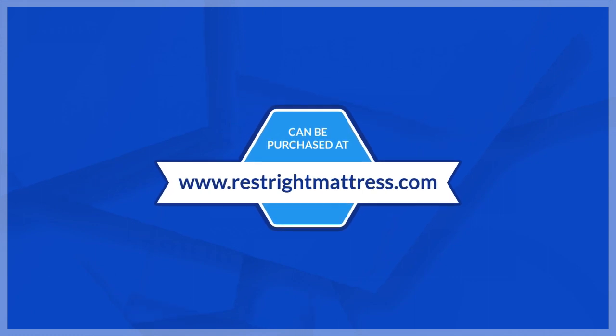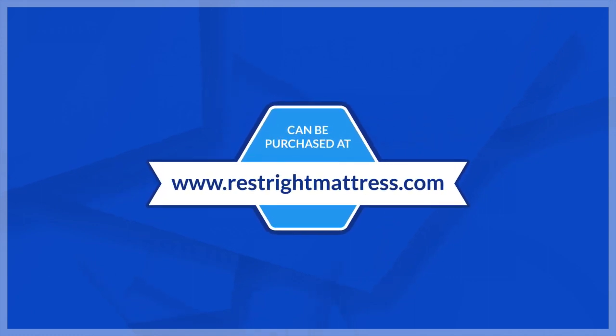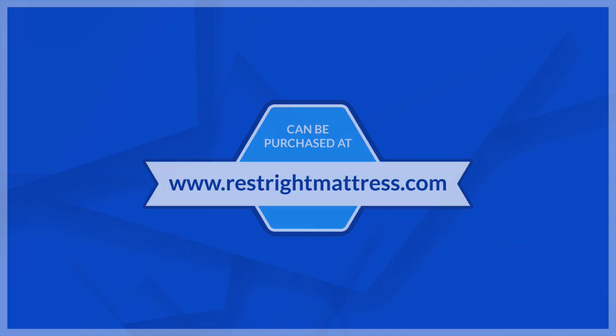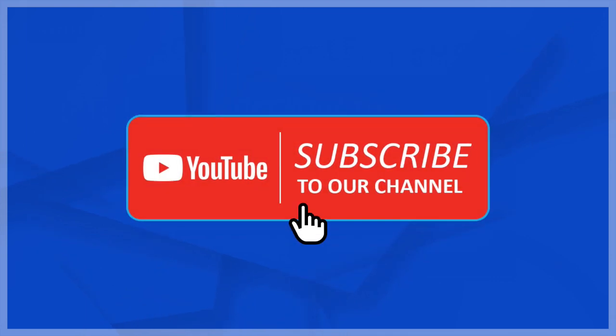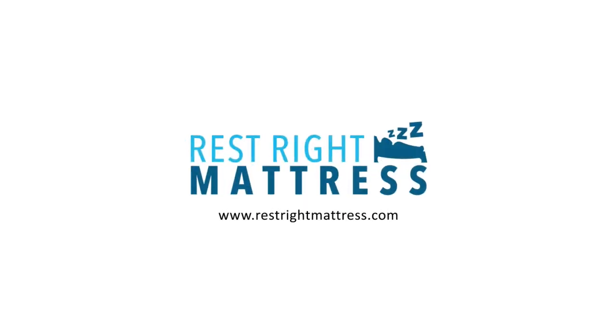We are coming to the end of the video. If you have any questions or would like to purchase a Wyoming King size bed frame or a Wyoming King mattress, there's a link below to our website in the description. Please do not forget to subscribe to our YouTube channel for more educational videos on sleep and products. Have a great day.